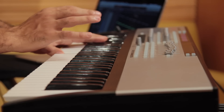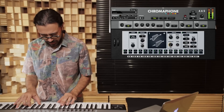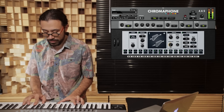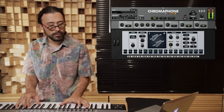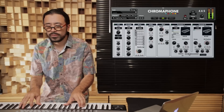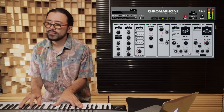Chromophone even has its own arpeggiator, EQ, compressor and set of effects. The sonic range of Chromophone is incredible. In fact, all of the sounds on this video were made using just Chromophone.